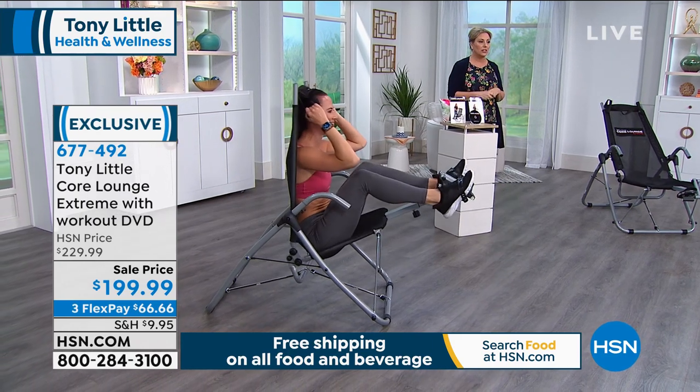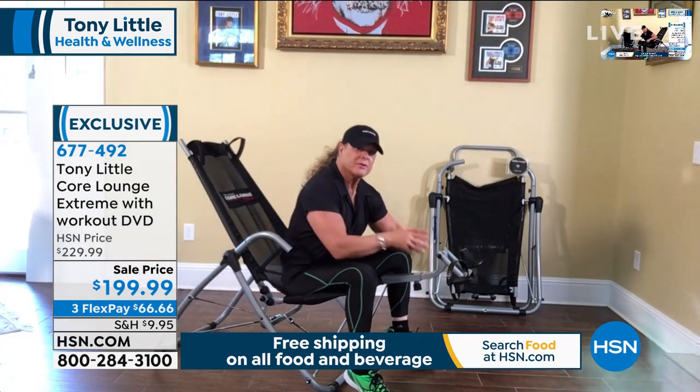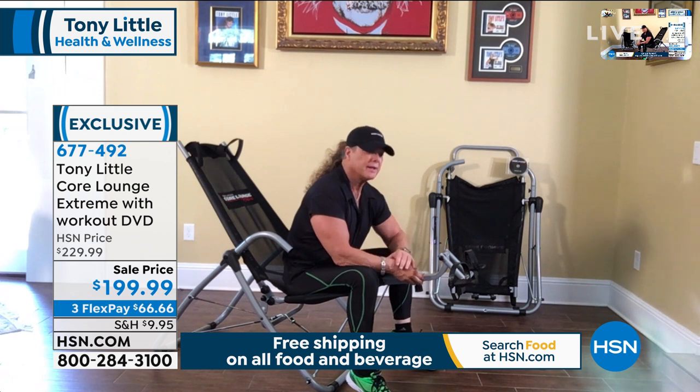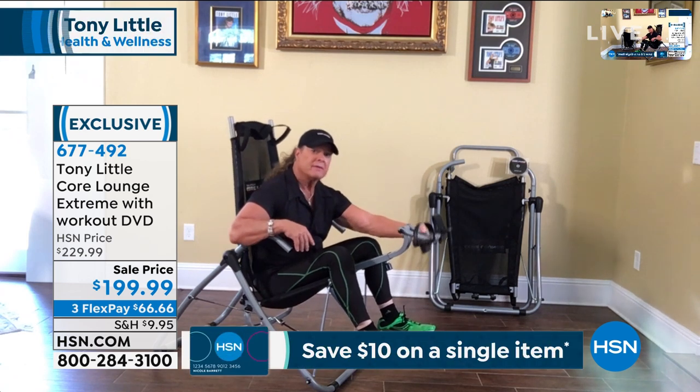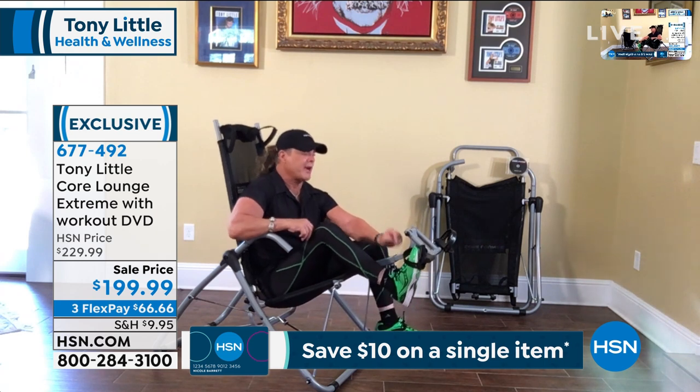Many, many years ago — probably over 10 to 15 years ago — I developed one of the first of these, and hundreds of thousands of them became so popular. We wanted to get back into business, so we created the Core Lounge Extreme. This is all about core and a recliner. I put these pedals on that rotate, so this goes up and down and customizes to the shape of your body — which most chairs do not. You put your feet in and you have straps that hold you in, and then you have mesh.